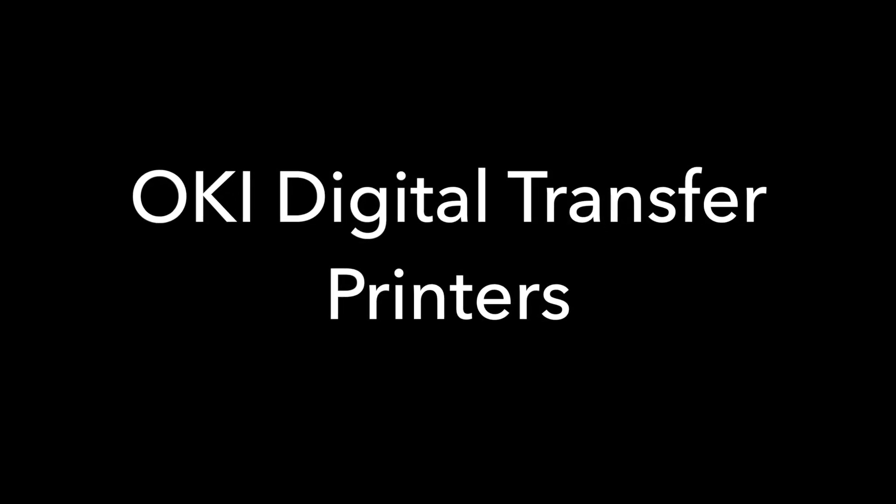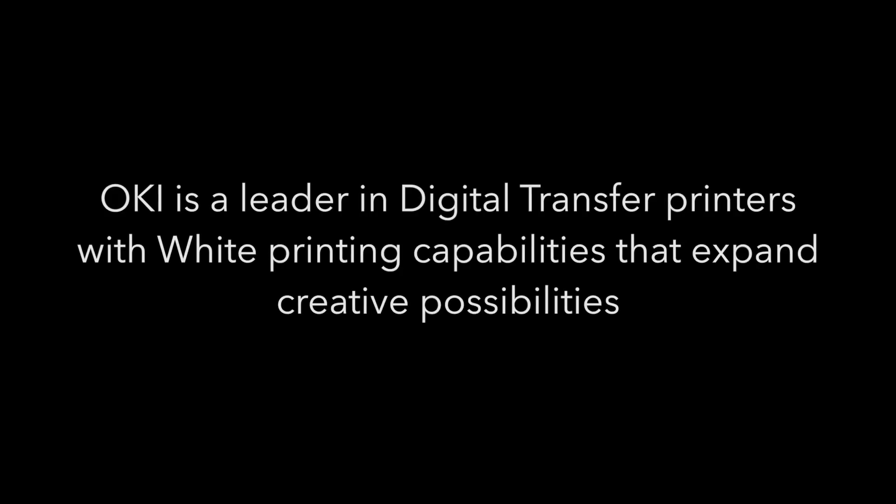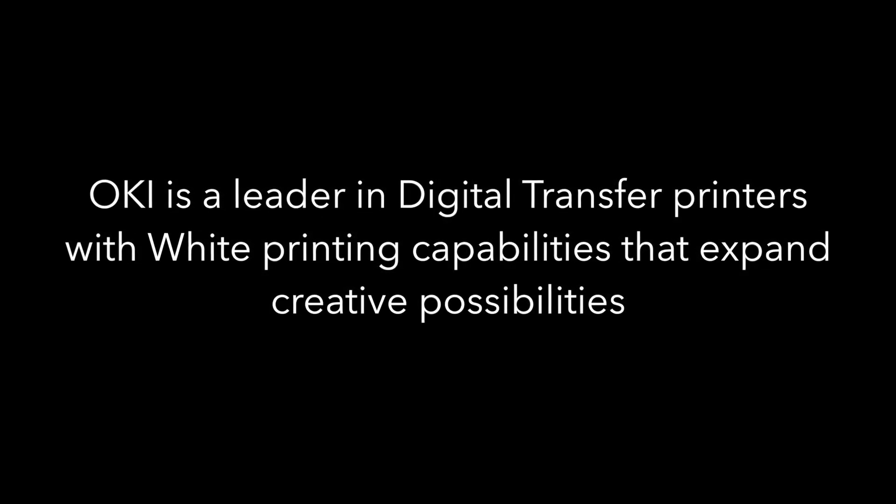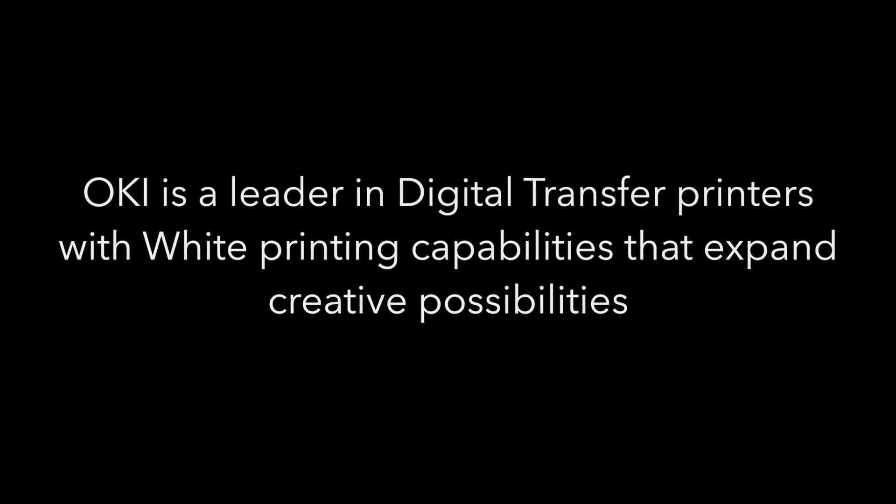Oki Digital Transfer Printers. Oki is a leader in digital transfer printers with white printing capabilities that expand creative possibilities.